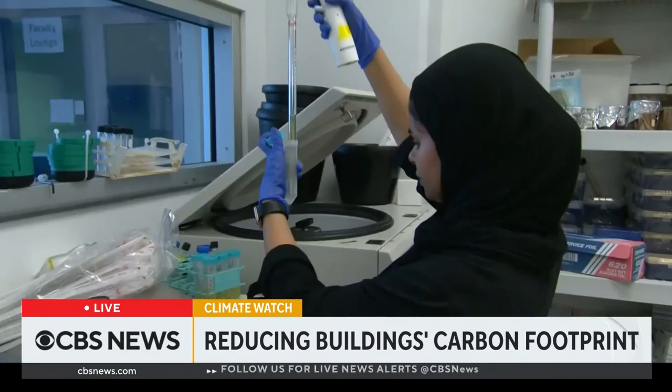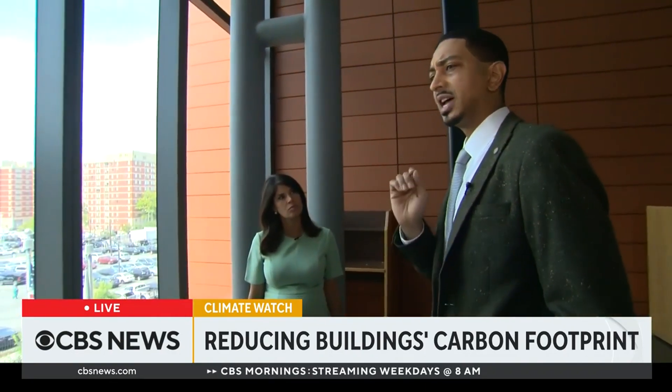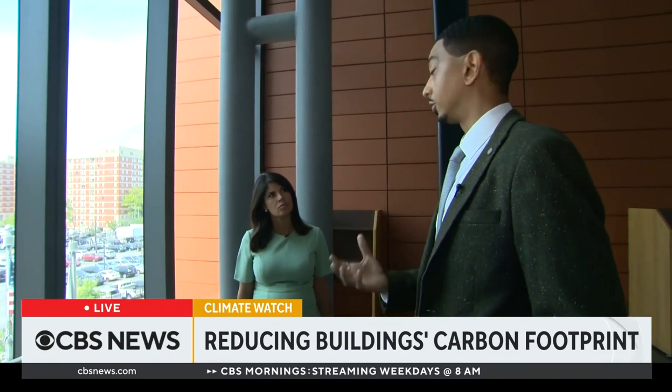Howard is not just teaching the concepts but putting them into practice with its new construction, like the school's LEED gold certified interdisciplinary research building. All these little elements — the building glazing, the way that the building performs from an energy perspective, but also down to the material selections and choices.